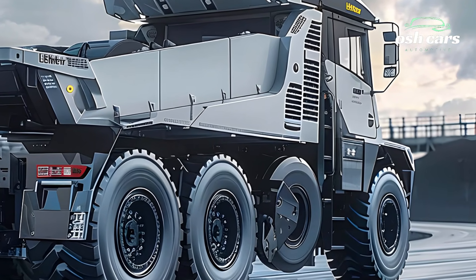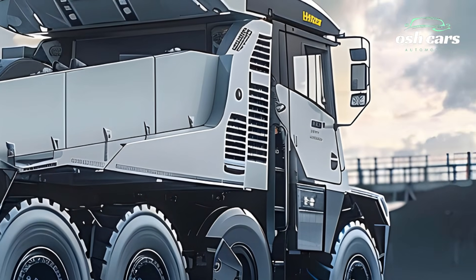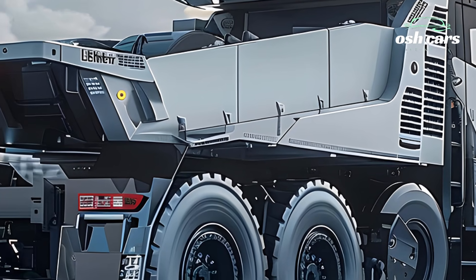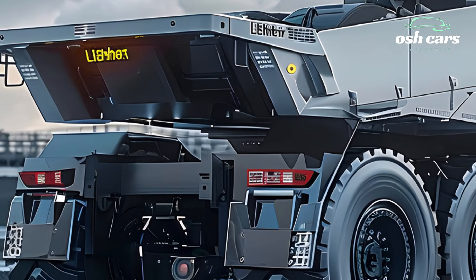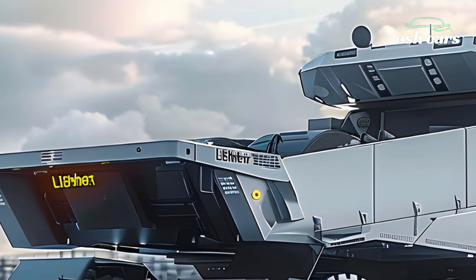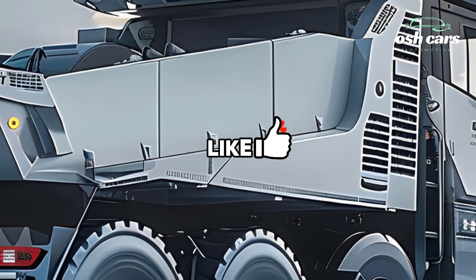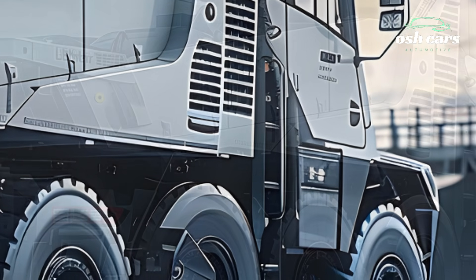This combination of strength and agility ensures the T284 can tackle the most challenging terrains, from steep inclines to demanding mining environments. Efficiency takes center stage in the 2026 model, with a focus on reducing operational costs and environmental impact. The truck's hybrid electric drive system not only minimizes fuel consumption but also lowers emissions.